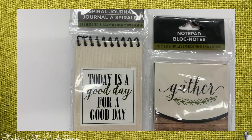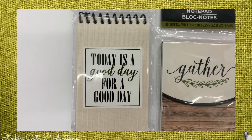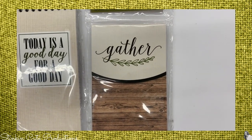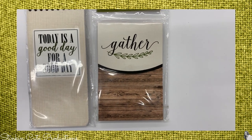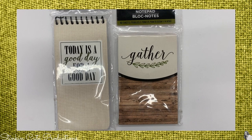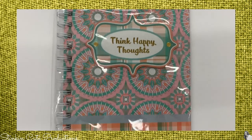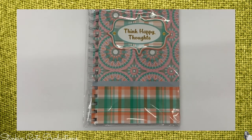I love notepads — I found these cool new ones today. One says 'Today is a Good Day,' which is a perfect saying, and there's a wood farmhouse 'Gather' notepad I can't pass up when I see them. I also picked up this fun journal that says 'Think Happy Thoughts.'